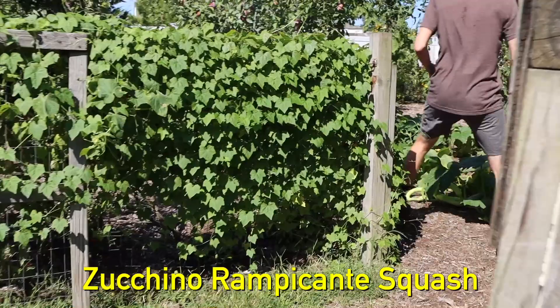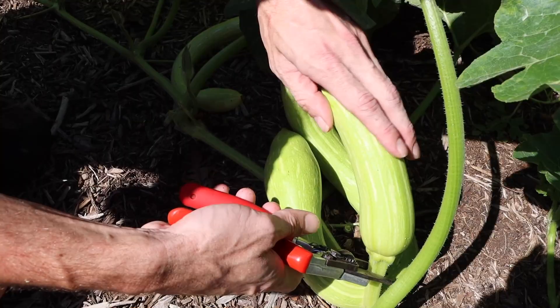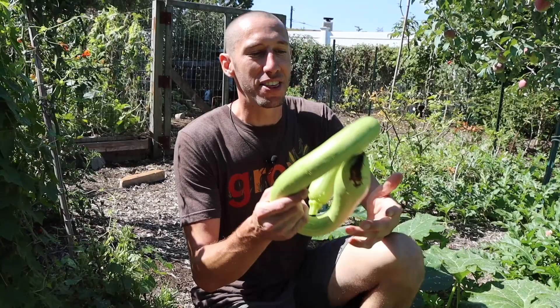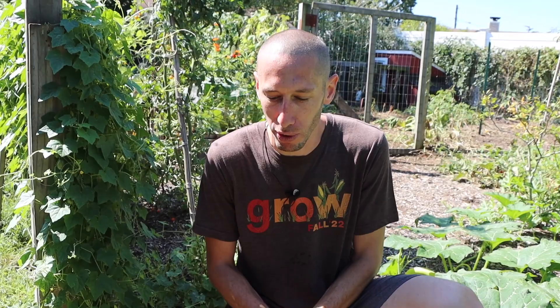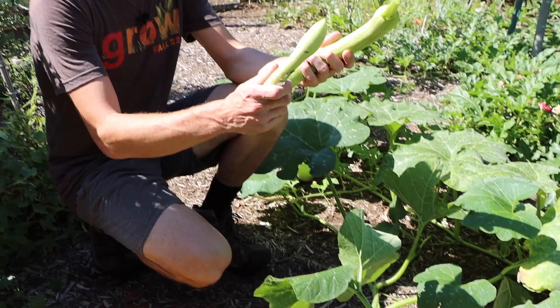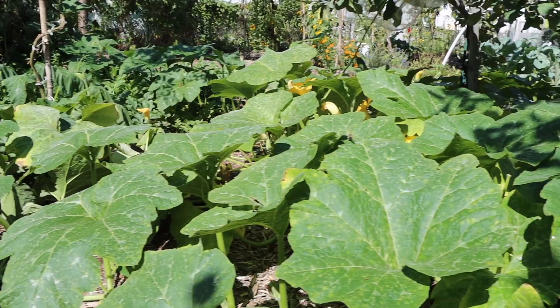I've got something I'm super excited about right here — this is the zucchino rampicante. This is the first time I've ever grown it and I will continue growing it maybe forever. This veggie is incredible. It could either be harvested as a summer squash and eaten soft like this, or it could be harvested as a winter squash. It has an incredibly mild and very sweet, delicious flavor surprisingly. The Italians use it to stuff their gnocchi and such. It grows incredibly well — come low and look how much this one plant has just taken over this section, and there are so many zucchinos on it.